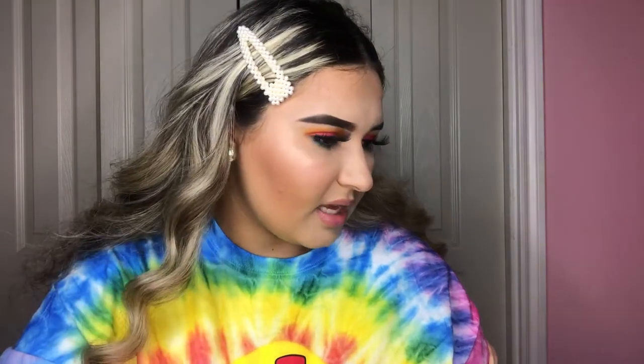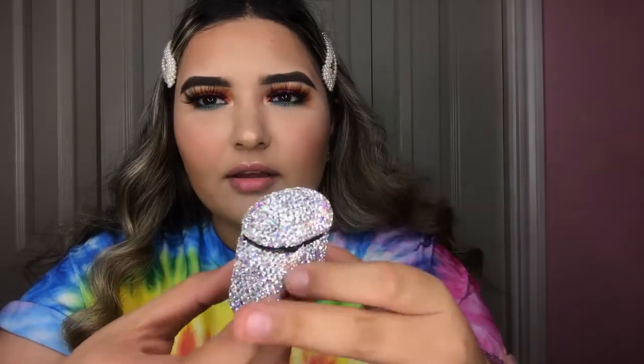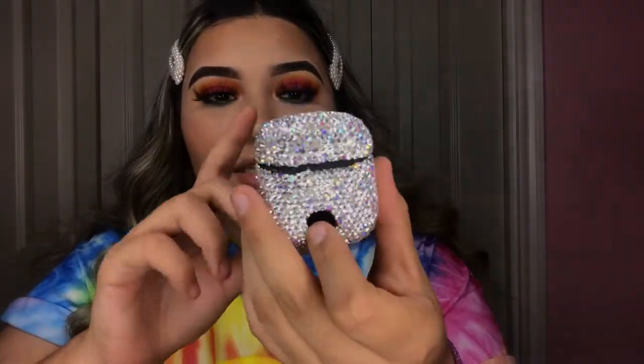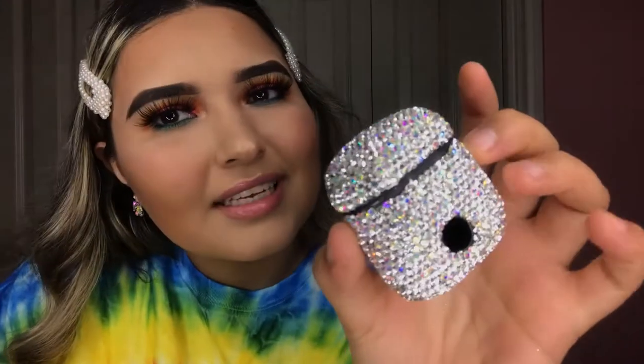The last AirPods case is super extra, I know, and it was probably the most expensive thing in this haul. It's a really sparkly case — it sparkles a lot. This one was about $12. They have a bunch of other colors like pink, red, and blue, but I just got this one because it's pretty.